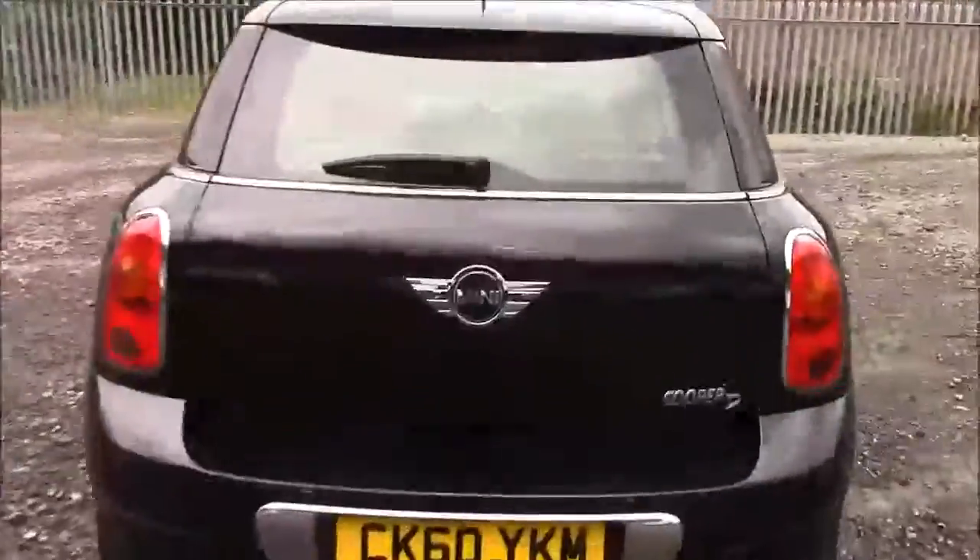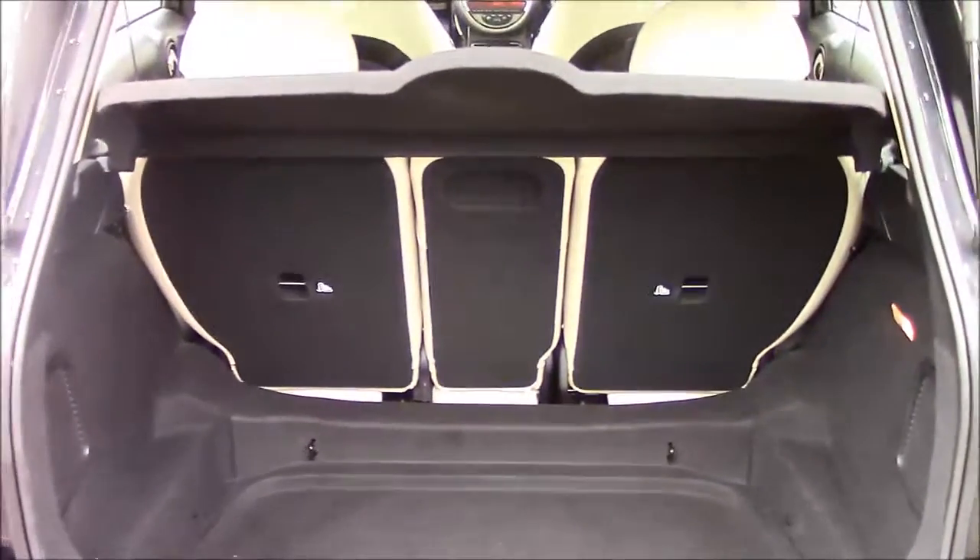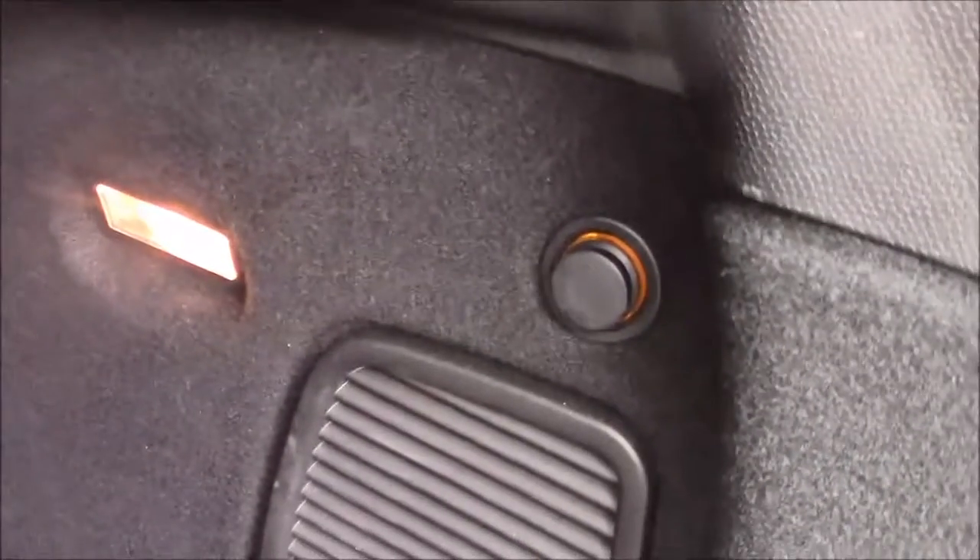I'm going to go inside the vehicle now, starting with the boot. We have a decent sized boot space with a 50-50 rear folding seat in the eventuality you need to pop the seats down to accommodate some extra luggage. On the right hand side you'll see your courtesy interior light and also a 12 volt power socket.